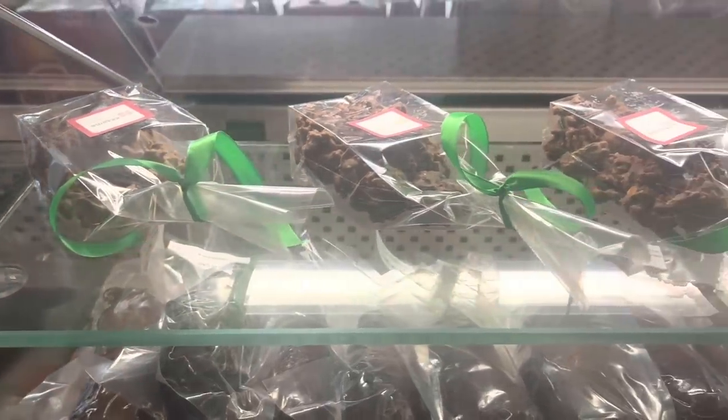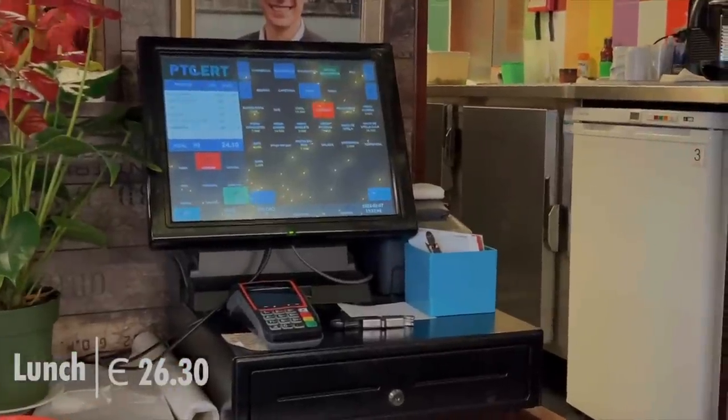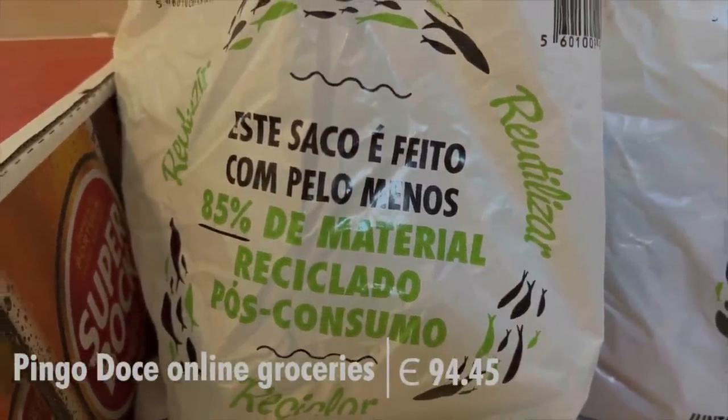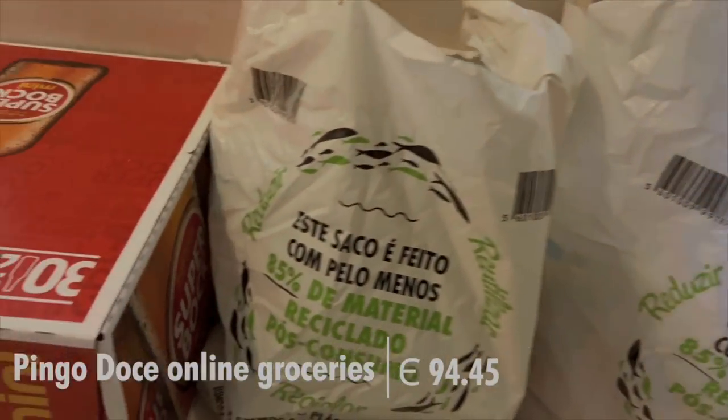The dessert was good, but these chocolates caught my eye for the road. Note: they charge you at the time of grocery purchase, but if some items are out of stock, they reimburse you after delivery, so it could end up being less than 100 euros.